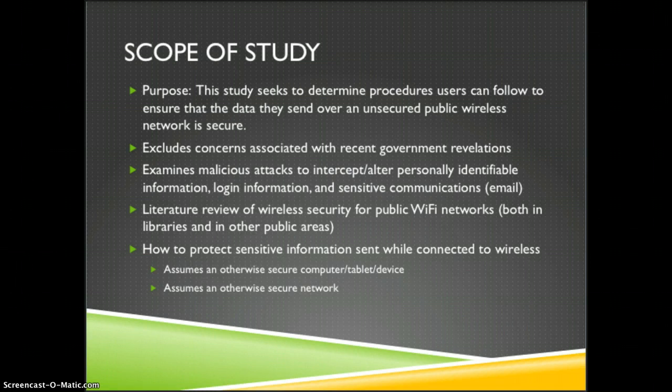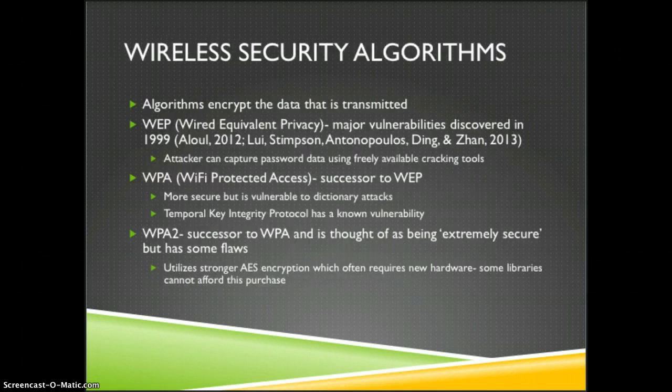We begin with a literature review of wireless security for public Wi-Fi networks, and then cover how to protect sensitive information, assuming an otherwise secure network. Wireless security algorithms are used to encrypt the data that is transmitted.